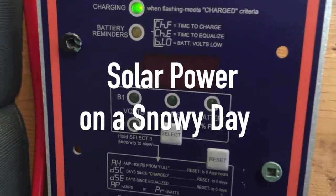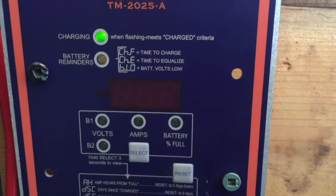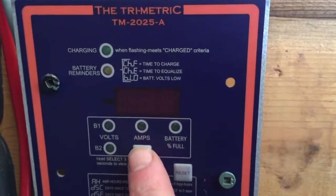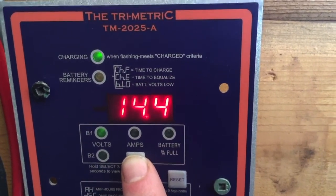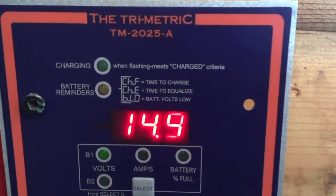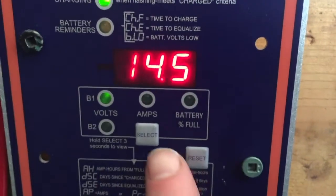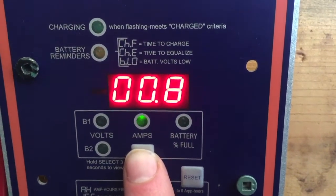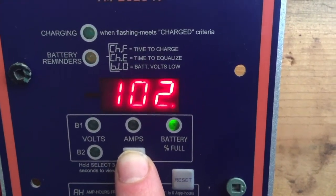So I thought I'd show something interesting. Here's my trimetric meter for the solar panels. It tells me what the batteries are at. Right now the batteries are at 14.45. See the little light up here? It means it's charging. That's the amperage being generated. And the percentage of the battery is full — so 102.